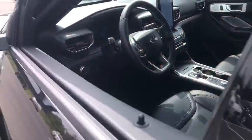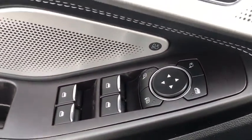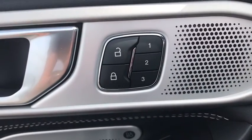Security system, trip computer, heated front seat, rear window defroster, power windows, electronic stability control, brake assist, overhead console, tachometer.